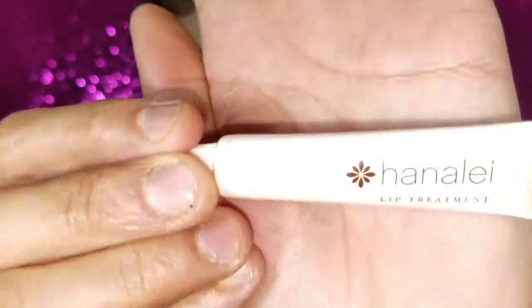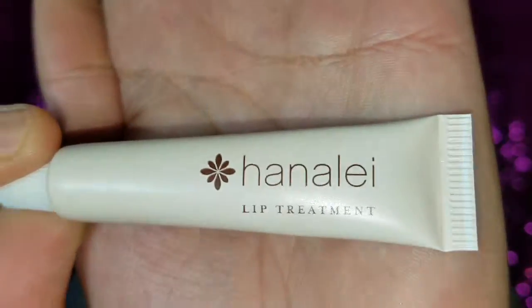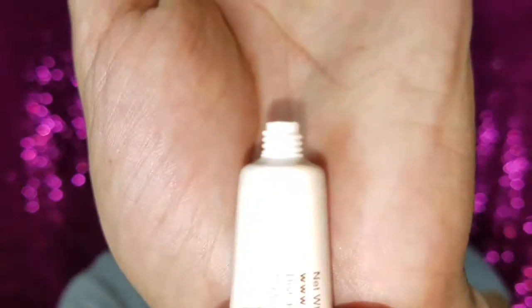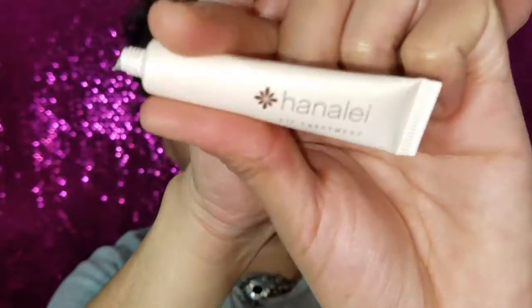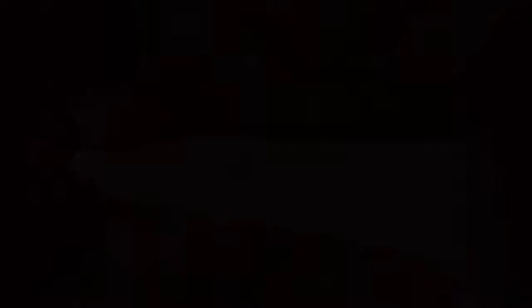Then I got a lip treatment by Hannah Lee — I'm not sure if I'm saying that right. I've never heard of it, but like I said, you always discover new brands in this bag. I'm not sure how to use it, so I'll open it up. When you squeeze it out it looks kind of yellow. I don't know if you're supposed to just put it on your lips and let it sit — it doesn't come with any instructions. If you know how to use it, let me know in the comments!